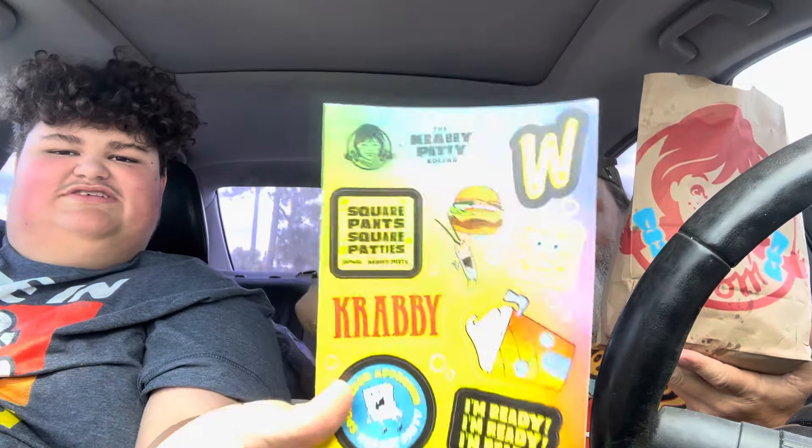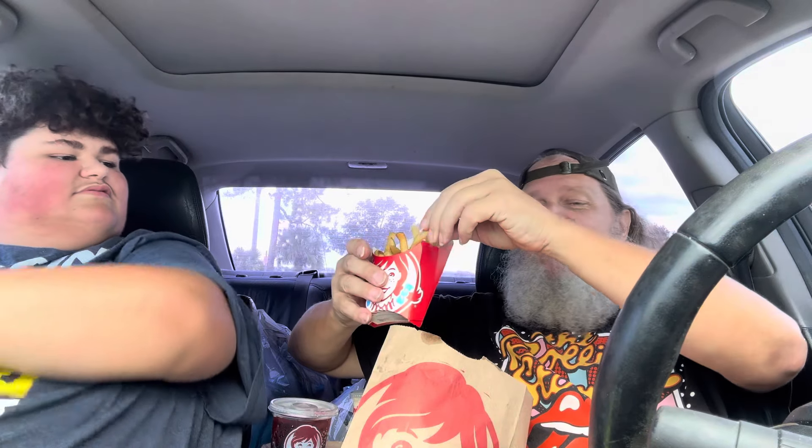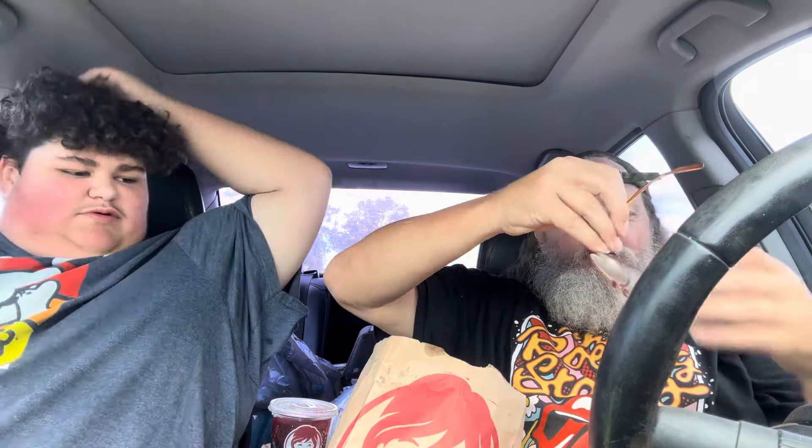Hey y'all, today is the first day of the Wendy's Krabby Patty collab. The Krabby Patty meal at Wendy's came out today, October 8th. We're going to do a drive-through review. The fries are just fries — they're not important here — but what is important is the Krabby Patty.